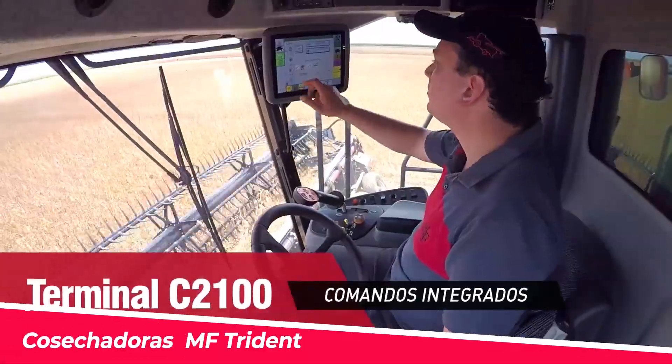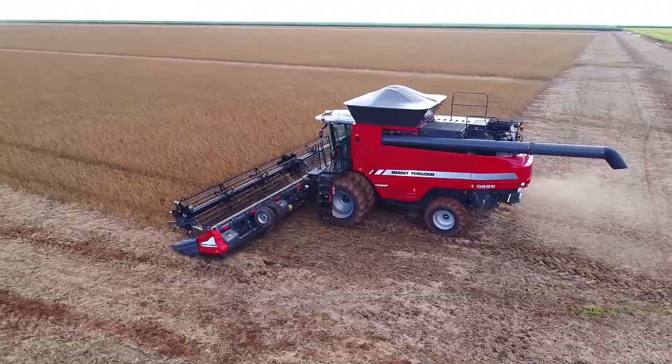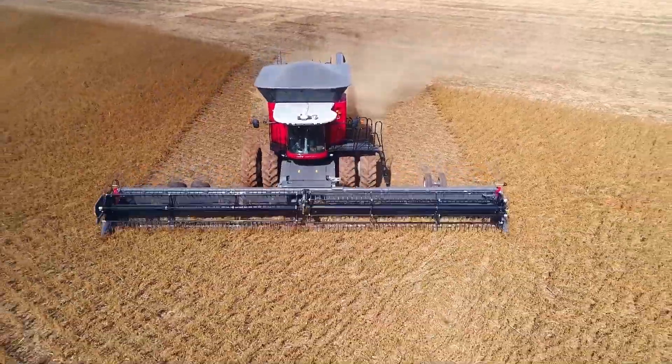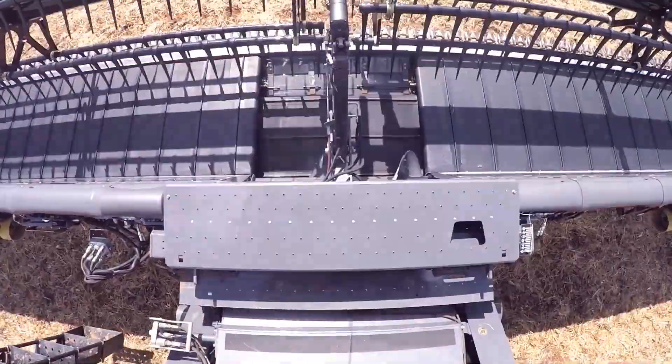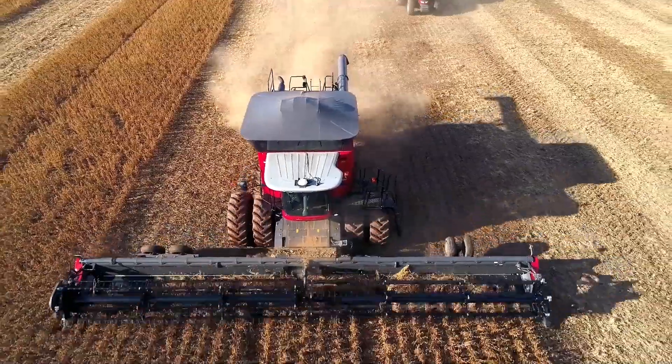Massey Ferguson, the renowned agricultural equipment company from Canada, has introduced their latest marvel, the MF Trident. This axial-flow combine harvester boasts impressive efficiency with its powerful engine and advanced threshing technology.